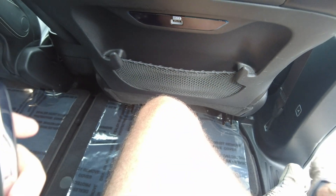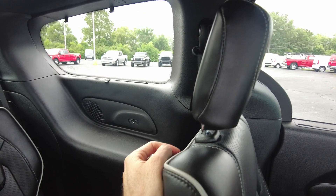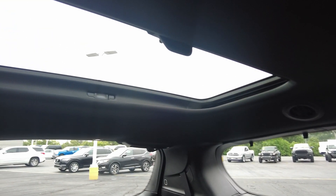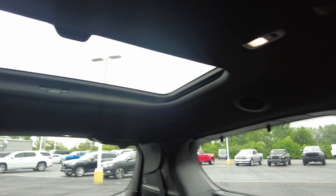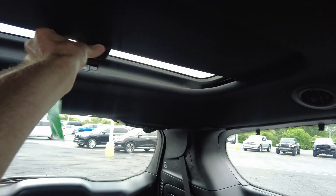There are USB ports here, kind of a catch-all storage area there. It's also got the window shades — I have a nine-month-old daughter and that is really nice to have. Also heated seats in the second row. The shades are in the third row as well. You've got child seat connectors in the second row and the third row, and a second skylight back there.